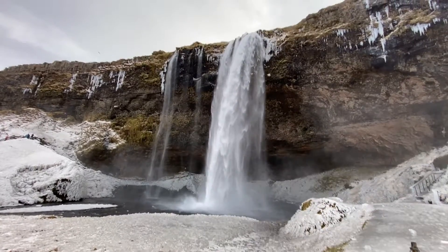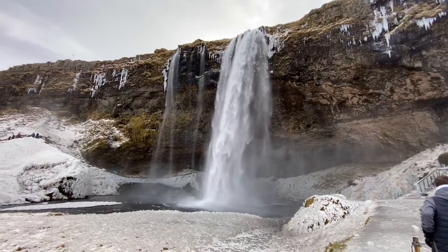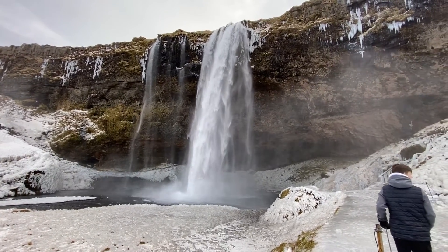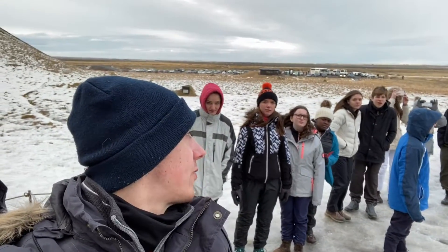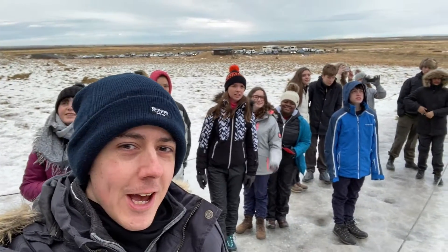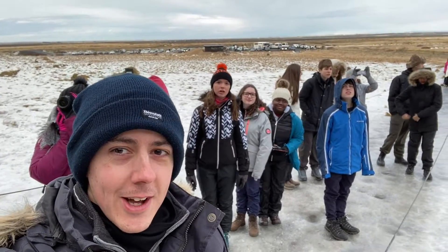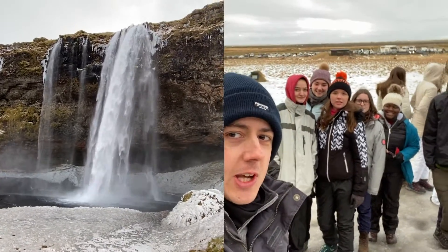Alright geographers, here we are at Seljalandsfoss. You can now see the waterfall, you can see Mr. Jewel, all is good. You can see Miss Clay slipping on the ice behind me as well. Geographers, what do we think of Seljalandsfoss? It's pretty good. Right, here we are at Seljalandsfoss — give us a wave.